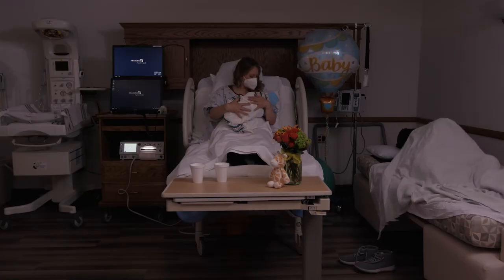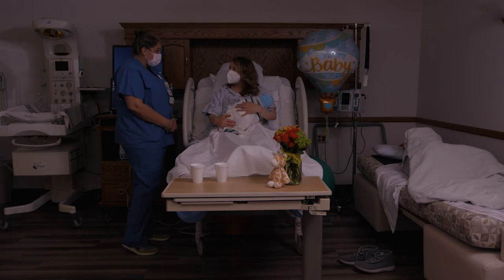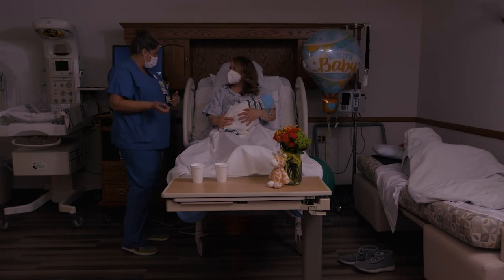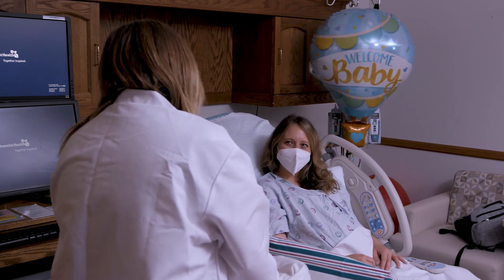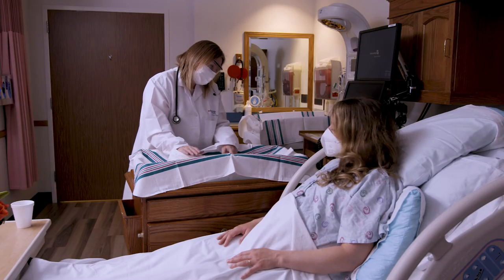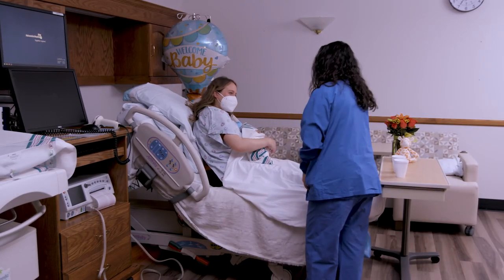We highly encourage breastfeeding. That includes skin-to-skin contact between mother and baby right after delivery. After your baby has had a chance to breastfeed, your doctor will perform an exam, as well as all standard tests and measurements, all right in your room. We have lactation support available on-site too.